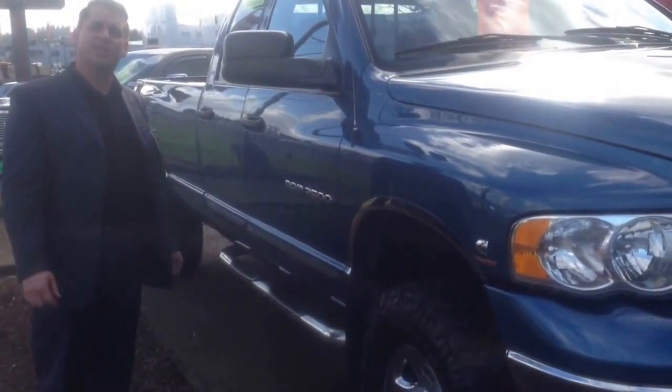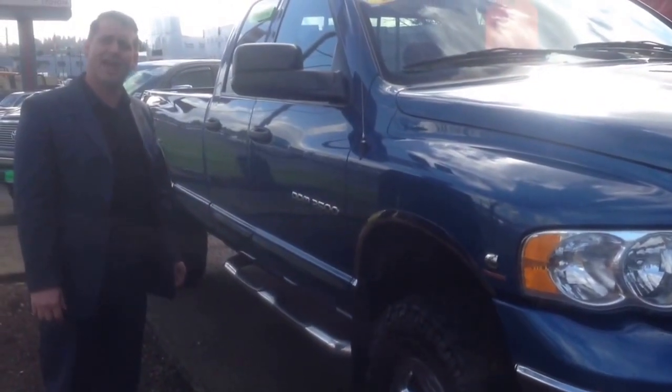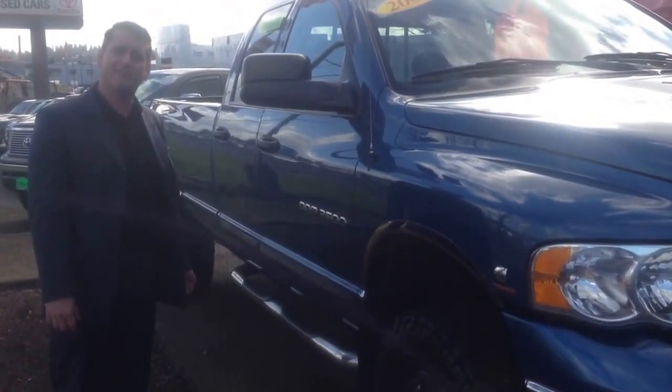Come on in today. Ask to speak to Kermit here at Toyota of Gladstone at 503-347-9421.